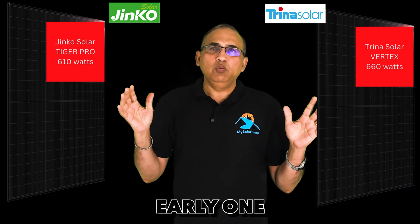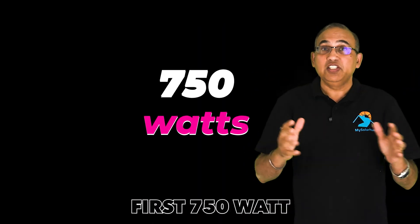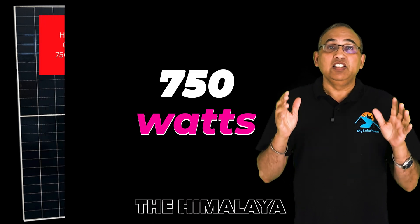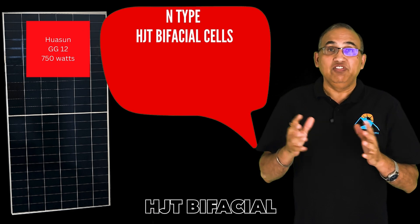After that early one-two punch, the market has now got inundated with 600-watt panels. We just saw the world's first 750-watt panel from Hwasan, the Himalaya GG12 heterojunction HJT panel that uses N-type HJT bifacial cells.